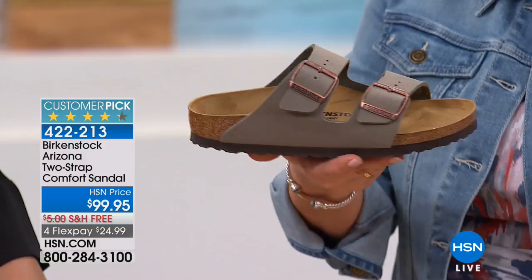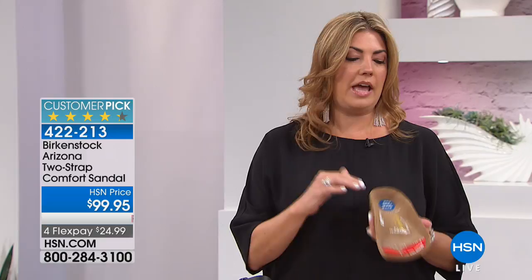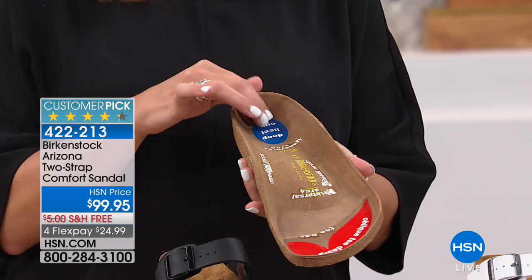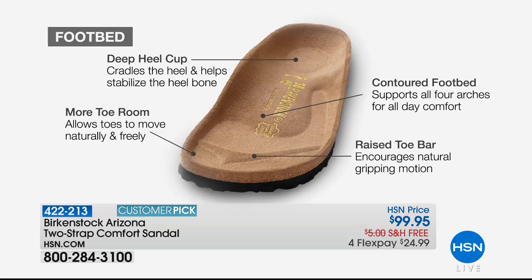So why is Birkenstock Birkenstock? Why have they been around for over 200 years? Why do our feet feel so good? It's all about the contoured footbed — that's the DNA of the brand. Everyone thinks about that cork footbed. You have a deep heel cup to stabilize and cradle the heel, the contoured footbed to support all the arches, a wide toe box allowing toes to move freely, and a toe bar that creates a gripping motion — almost like a little exercise creating circulation in your legs.